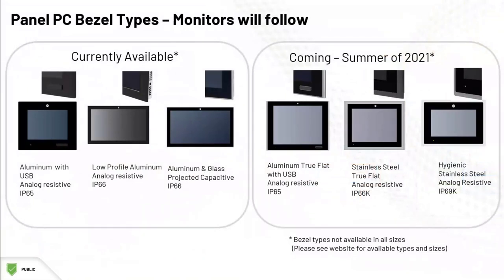Here's a look at the panel PC options currently available and coming soon. The current options are aluminum with different touchscreen options and a low profile option. The monitors yet to be released include an aluminum bezel with what we call true flat technology and stainless steel bezels.